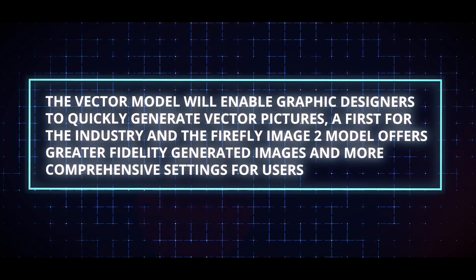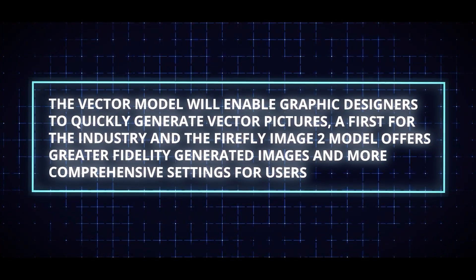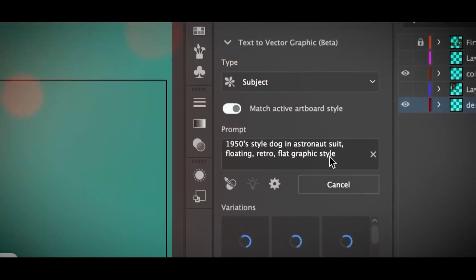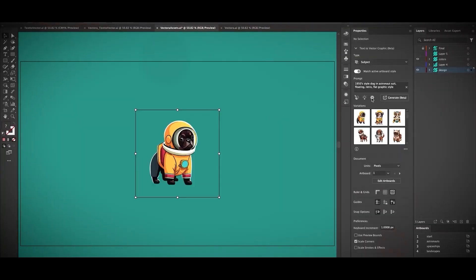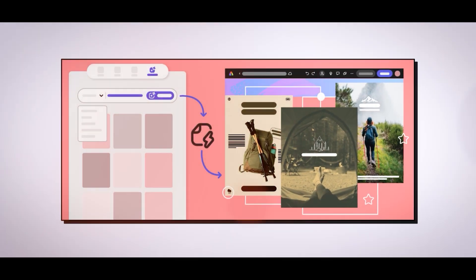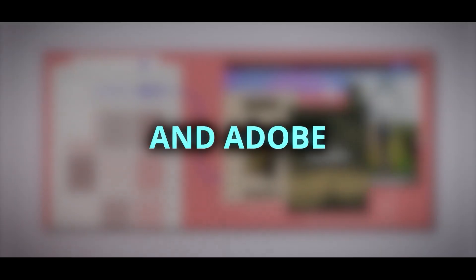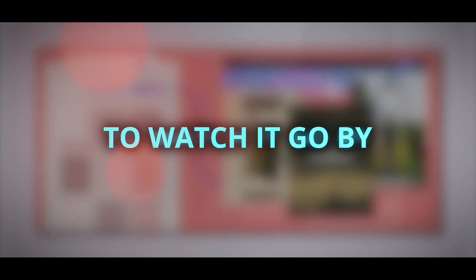The Firefly Image 2 model offers greater fidelity-generated images and more comprehensive settings for users. Another innovation provided by the design model is text-to-template generation for creating print and web advertising layouts. The generative AI market has had a busy year, and Adobe hasn't been satisfied to watch it go by.